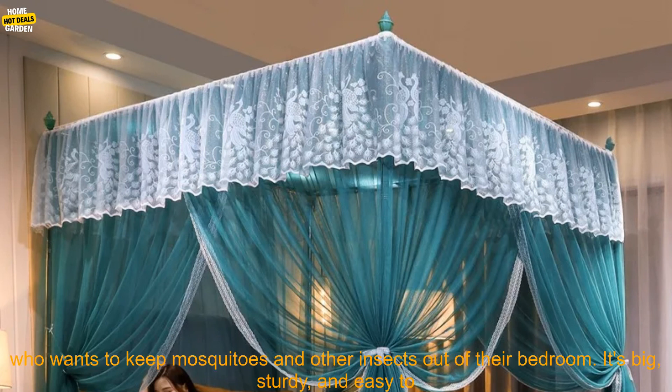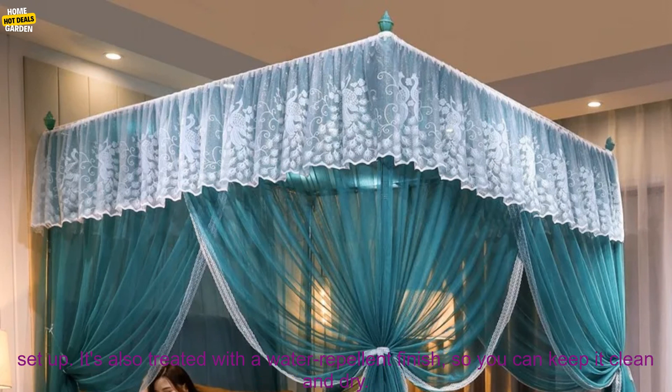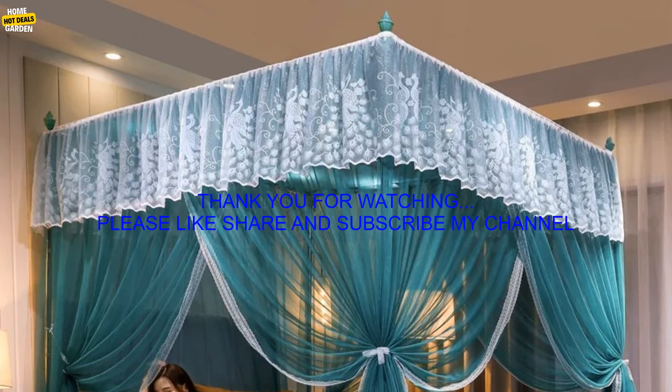Overall, this is a great mosquito net for anyone who wants to keep mosquitoes and other insects out of their bedroom. It's big, sturdy, and easy to set up. It's also treated with a water-repellent finish, so you can keep it clean and dry.